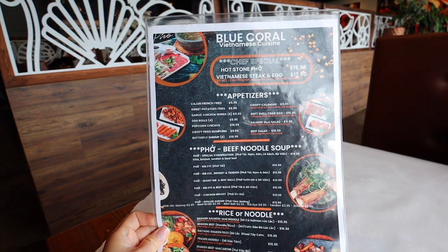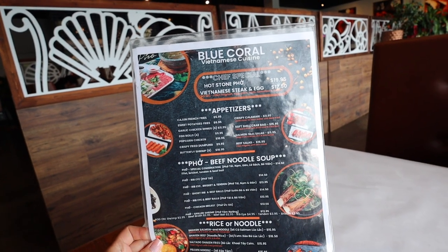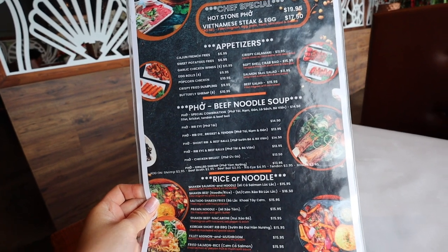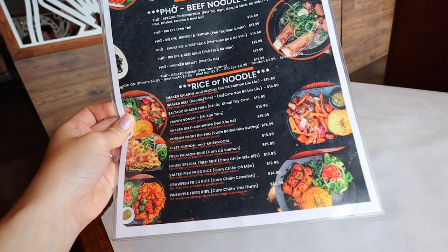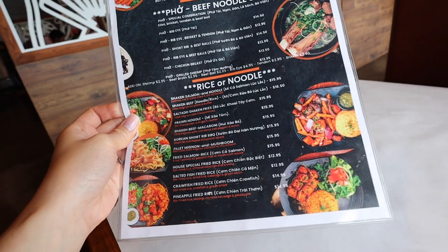This is the menu right here. We are going to be getting the hot stone pho, also the Vietnamese steak and egg. They also have some appetizers, you can get some pho beef noodle soup, there's rice and noodles here. I'm going to be getting the saltado shaken fries — it's filet mignon with fried potatoes.